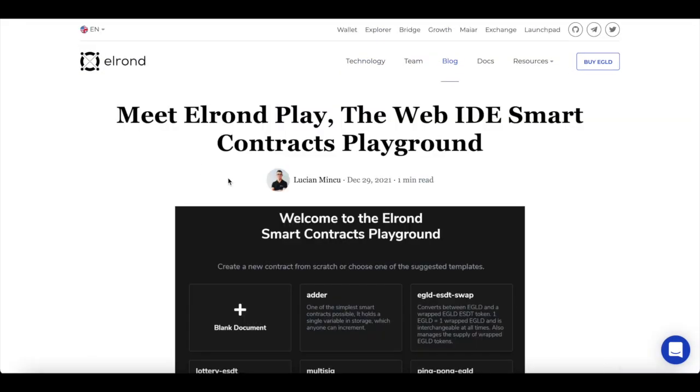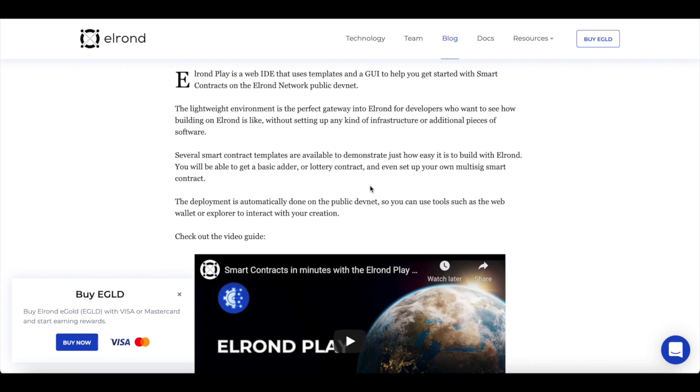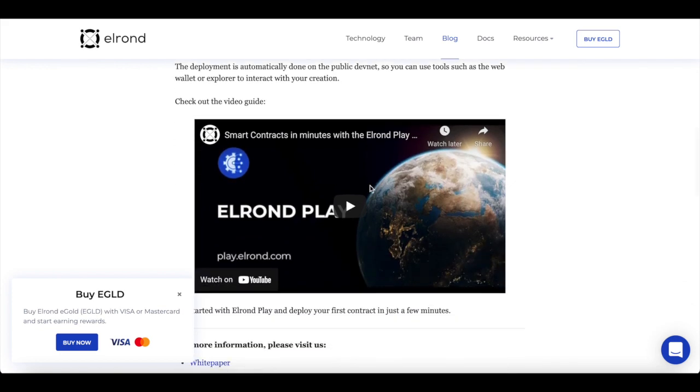In additional news, meet Elrond Play — the Web IDE Smart Contracts Playground. Elrond Play is a Web IDE that uses templates and a GUI to help you get started with smart contracts on the Elrond public devnet. The lightweight environment is the perfect gateway into Elrond for developers who want to see what building on Elrond is like without setting up any infrastructure or additional software. Several smart contract templates are available, including basic adder or lottery contracts, and you can even set up your own multi-sig smart contract. Development is automatically done on the public devnet, so you can use tools like Web Wallet or Explorer to interact with your creation.